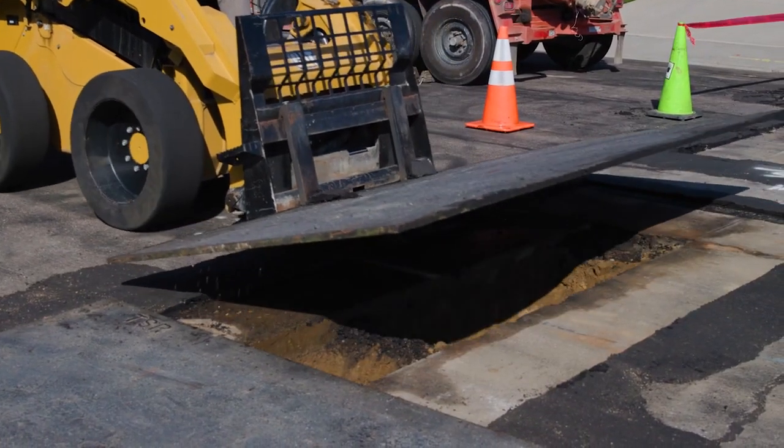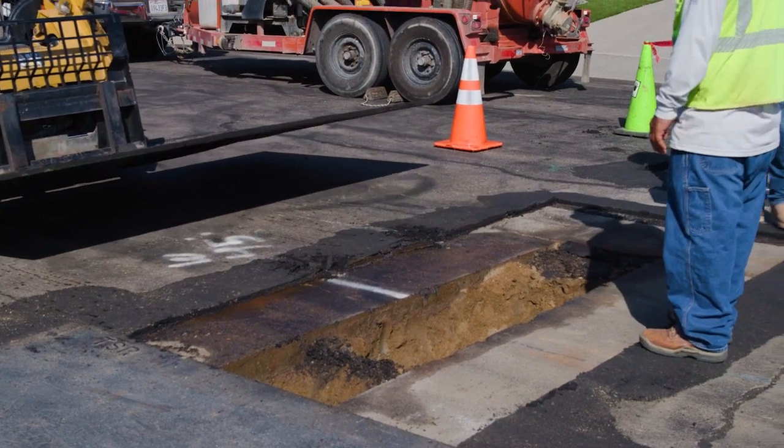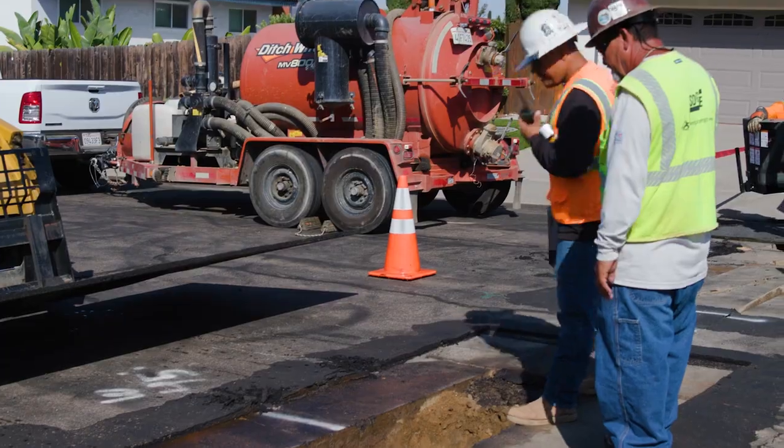Crews will work safely and as efficiently as possible along the streets as they install the replacement pipeline. We will do our best to minimize inconvenience.